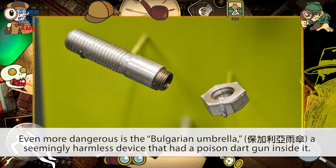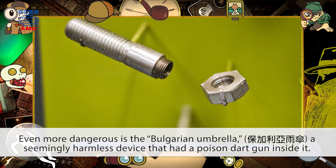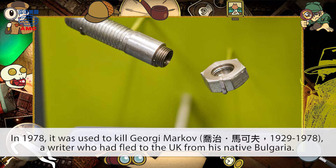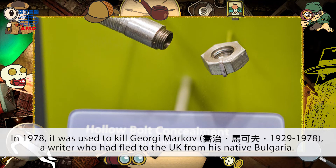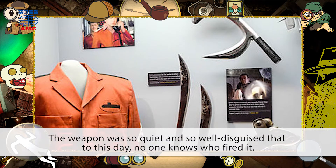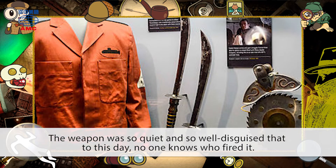Even more dangerous is the Bulgarian Umbrella, a seemingly harmless device that had a poison dart gun inside it. In 1978, it was used to kill Georgi Markov, a writer who had fled to the UK from his native Bulgaria. The weapon was so quiet and so well disguised that to this day no one knows who fired it.